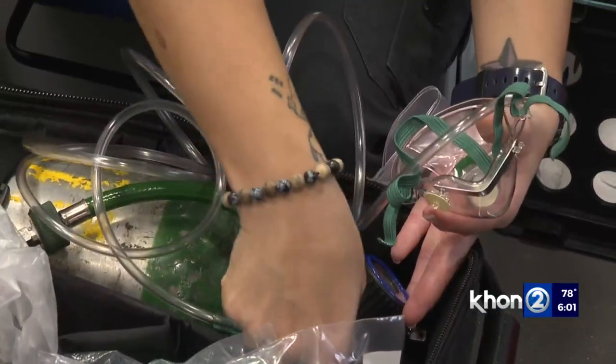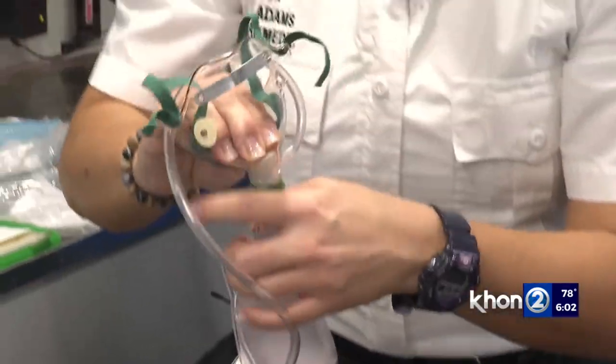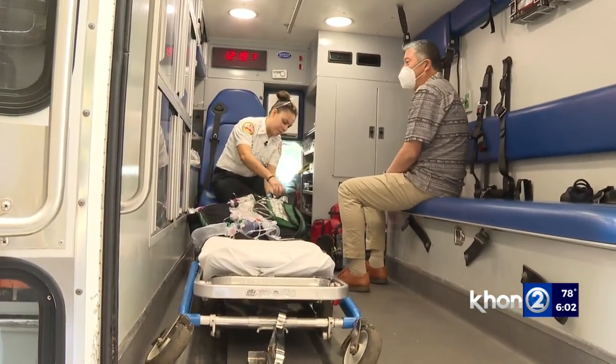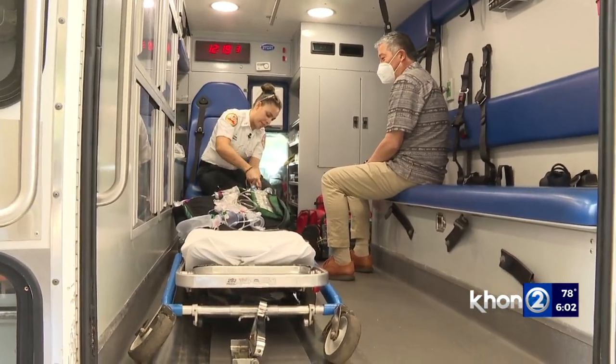When paramedics arrive, they have devices that can supply oxygen and medication to help the baby breathe easier. Adams, who has been a paramedic for 10 years, adds that it's not easy, but it's important not to panic.